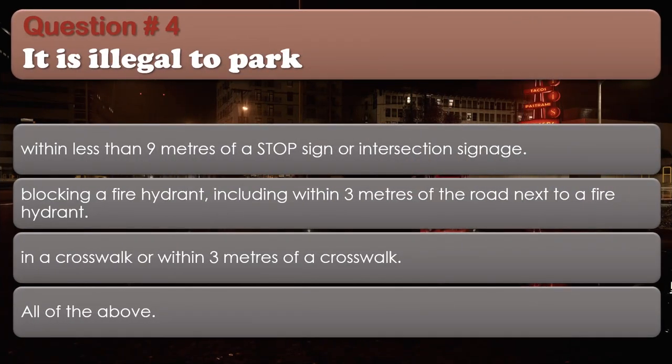Question 4: It is illegal to park: Within less than 9 meters of a stop sign or intersection signage; Blocking a fire hydrant, including within 3 meters of the road next to a fire hydrant; In a crosswalk or within 3 meters of a crosswalk; All of the above. The correct answer is: All of the above.